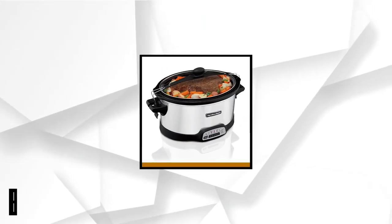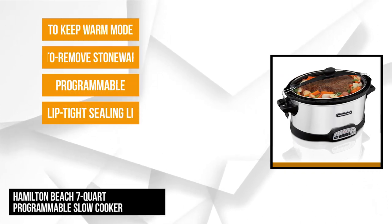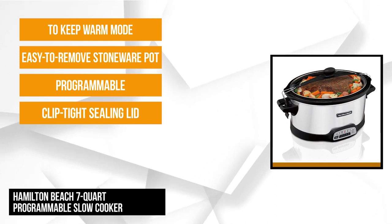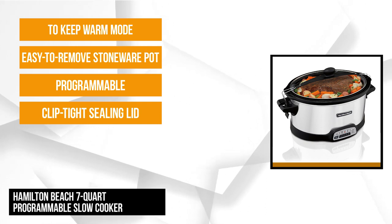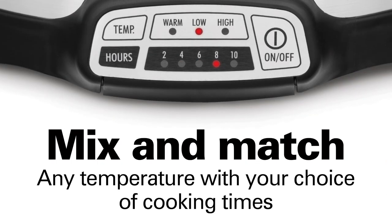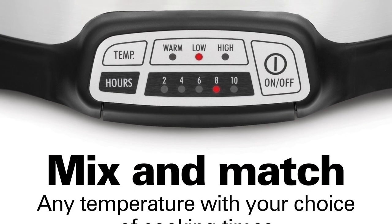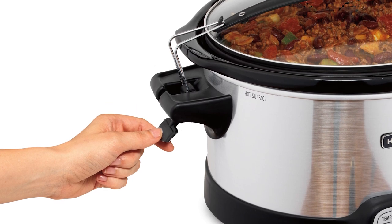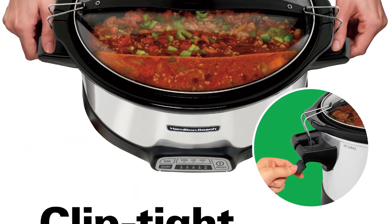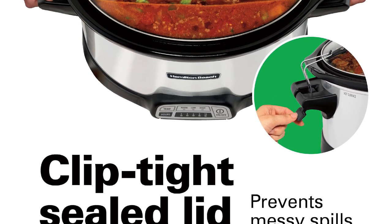At number 3 is the Hamilton Beach 7 Quart Programmable Slow Cooker. This sleek cooker features a clip-tight sealing lid that ensures a spill-free cooking experience. The secure lid with rubberized gasket lining and clips keep the heat from escaping. The programmable cooking device has generous inner pot space that's ideal if you have a large family or like entertaining friends at home. It's the ideal slow cooker for 5 to 7 pound chicken and roasts, and it's perfect for potlucks and picnics.